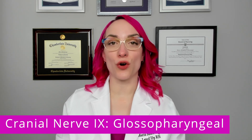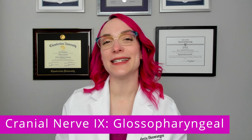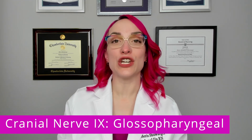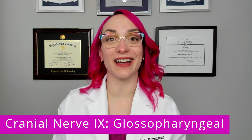First up, we are talking about cranial nerve 9, glossopharyngeal. And although you may not feel like this one tells you what it is, it does. Glosso is a word that refers to the tongue, and pharyngeal refers to the pharynx. So glossopharyngeal is a nerve that has a function associated with the tongue and the pharynx.